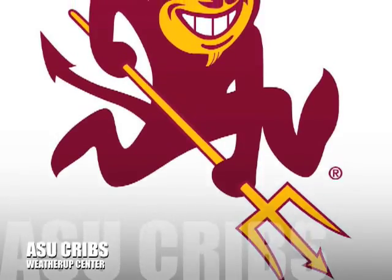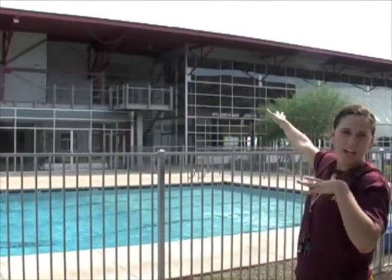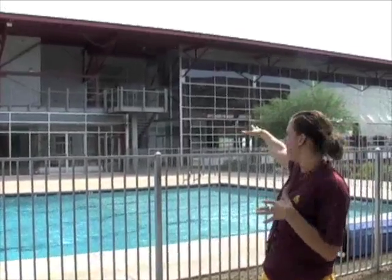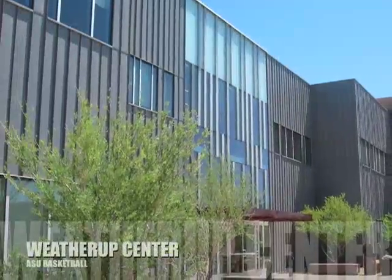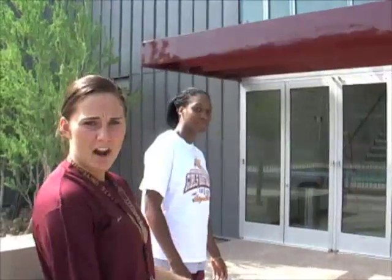Janae Fulcher, Alex Earle, take it away. What's up everybody? I'm Alex. I'm Janae. And welcome to ASU Cribs. Over here is our training and weight room facility that is still in construction. And this over here is the beautiful Weather Up Center. Let's head on in.